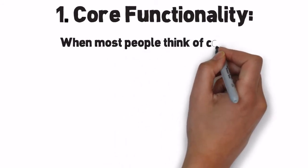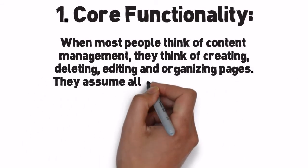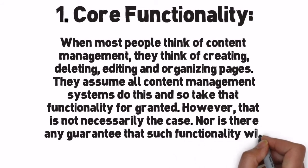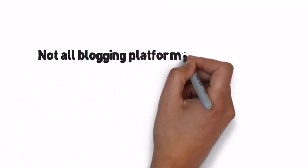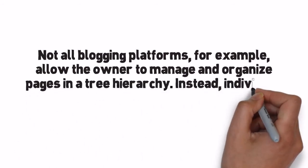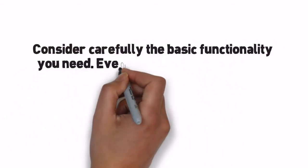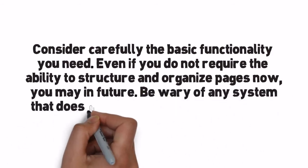When most people think of content management, they think of creating, deleting, editing, and organizing pages. They assume all content management systems do this and take that functionality for granted. However, that is not necessarily the case, nor is there any guarantee that such functionality will be presented in an intuitive way. Not all blogging platforms, for example, allow the owner to manage and organize pages in a tree hierarchy. Instead, individual posts are automatically organized by criteria such as date and category. Consider carefully the basic functionality you need. Even if you do not require the ability to structure and organize pages now, you may in future. Be wary of any system that does not allow you to complete these core tasks.